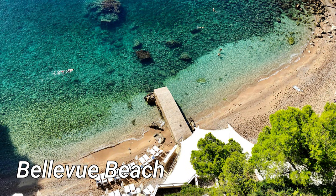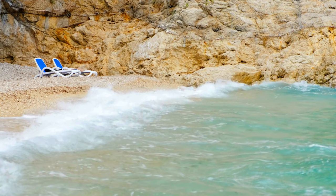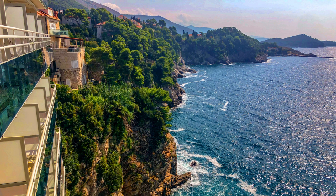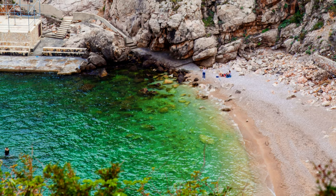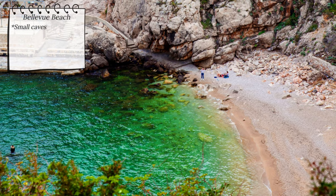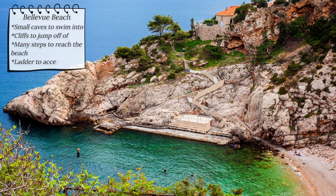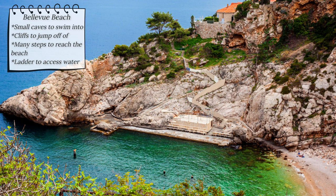Belavu is another well-known beach in Dubrovnik. For thrill seekers it offers small caves to swim into and cliffs to jump off of straight into the crystal clear water. It is less accessible for those with mobility issues as there are quite a few steps to reach the beach, but if you can manage that, a platform with a ladder is available for easy access to the water.